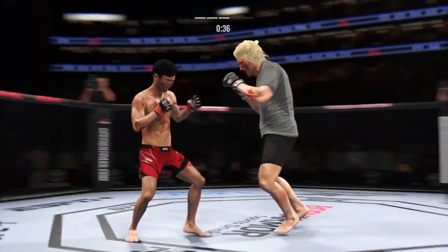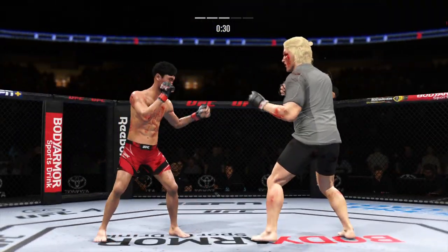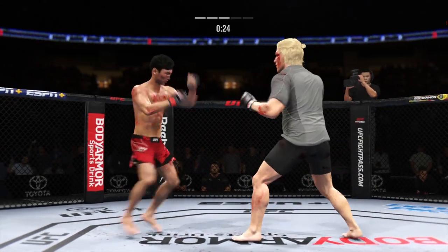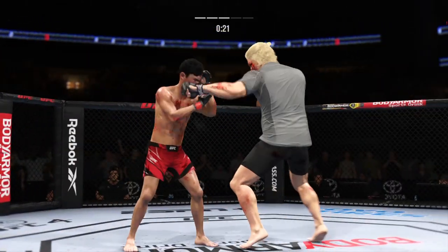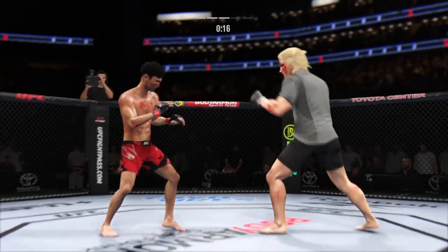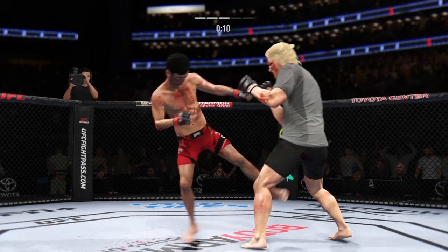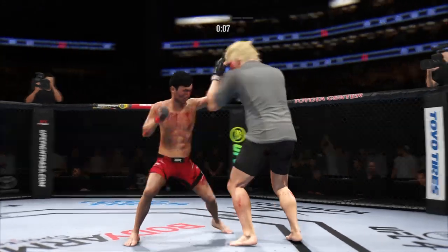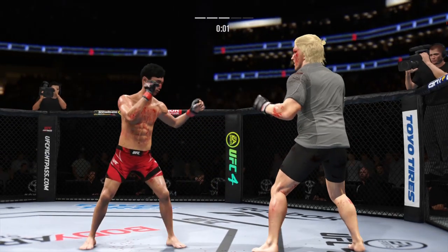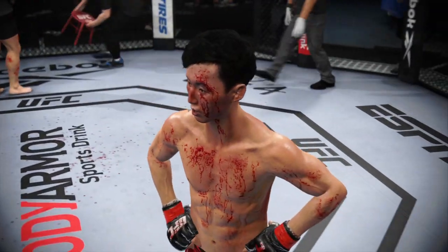Punch over the top. That left hand has been there at times — not on that attempt. Thirty seconds to go in the round. He mixes it up nicely, staying heavy and active. Collar tie. Powerful leg kick lands. Nice connection there with a punch — great time to land that punch. Nice jab. And that'll do it — 15 minutes in the books.